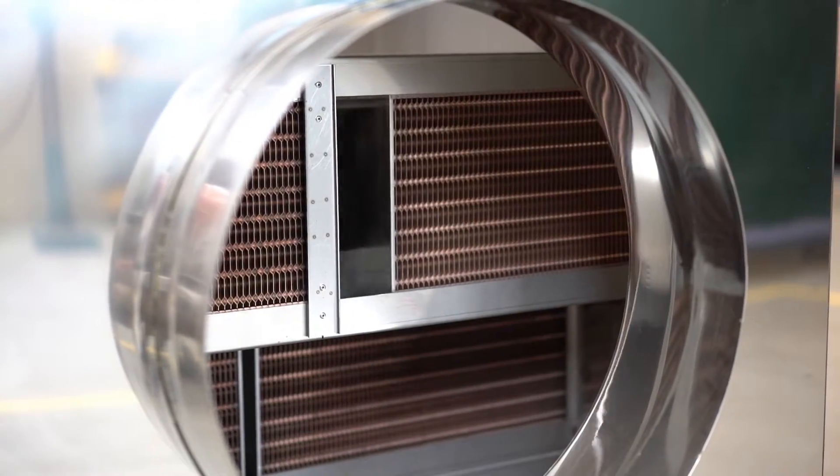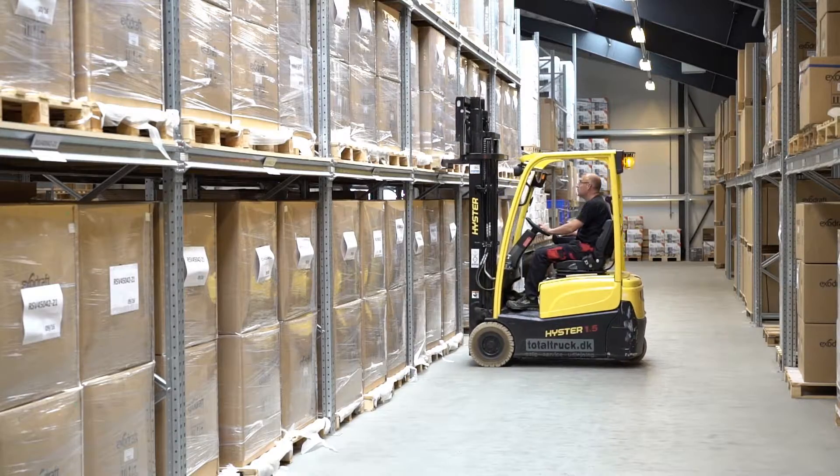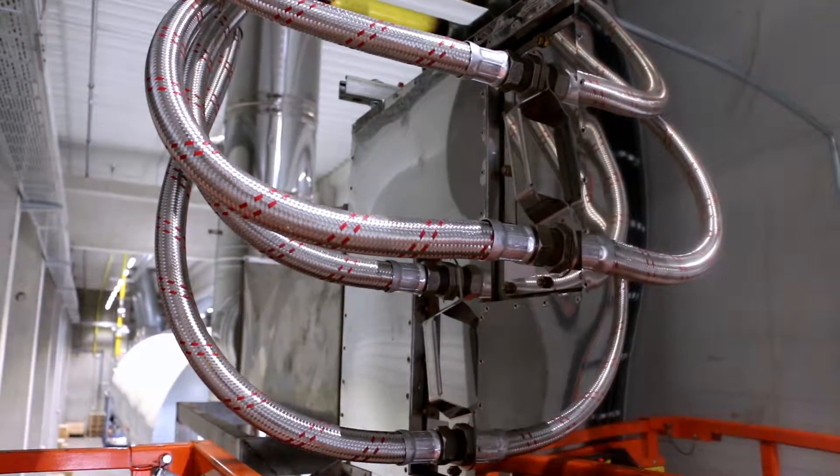A high degree of flexibility and communication guaranteed that the integration between the building and the production line through chimney and heat exchanger technologies could be realized in a timely manner.